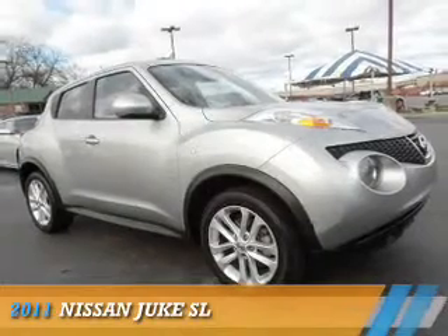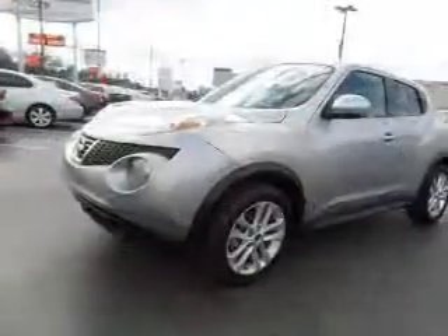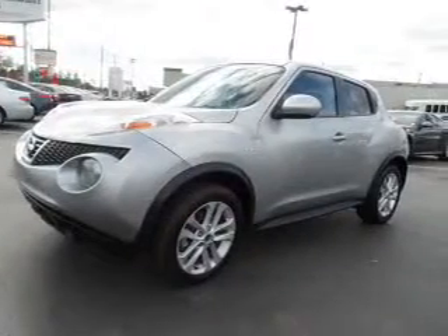Presenting the 2011 Nissan Juke. It's powered by Front Wheel Drive, a 1.6-liter four-cylinder engine, and a continuously variable transmission.